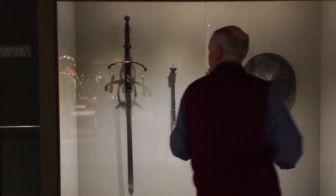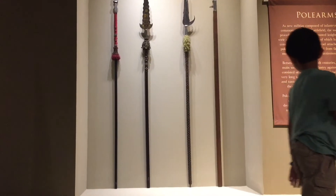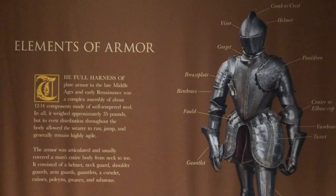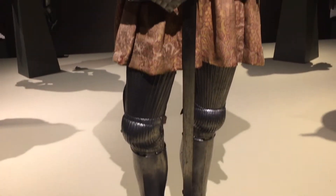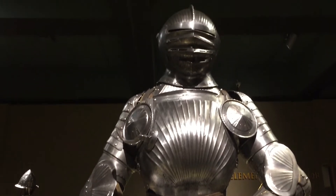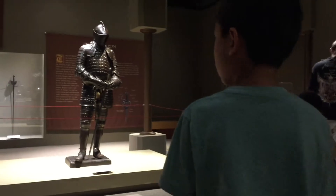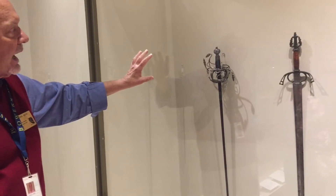Next we're learning about weaponry. This crossbow is made of ivory. There are even more armors on display. This section features many swords.